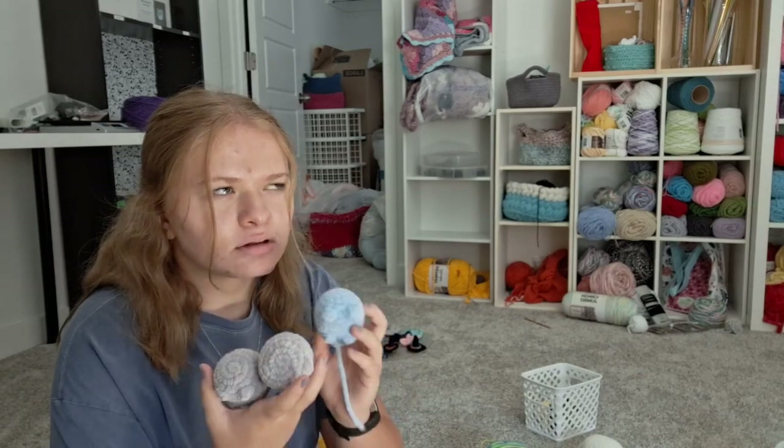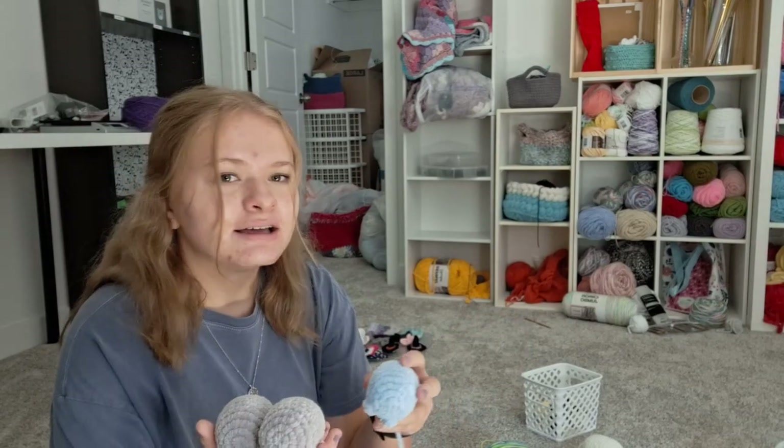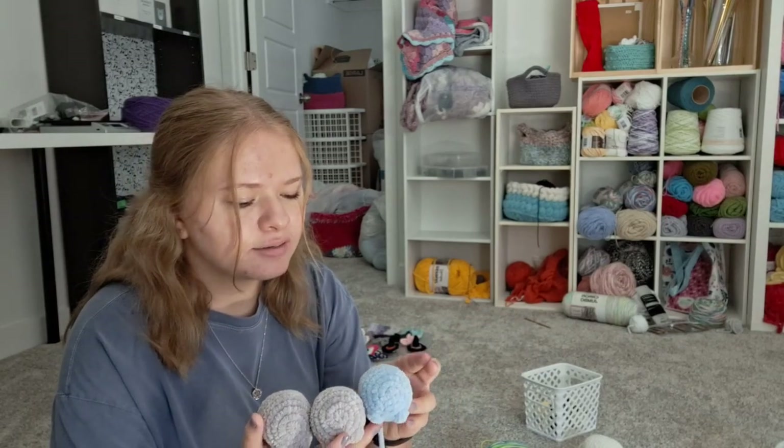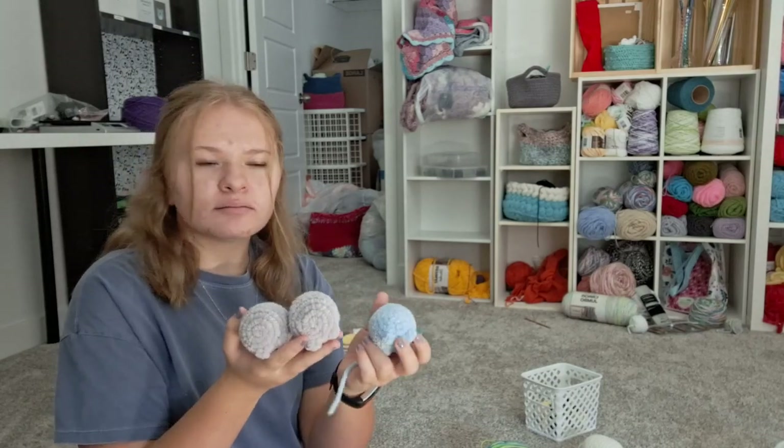It's kind of ironic because they sell well for me at my Etsy shop — I just shipped one out actually. So I'm not a hundred percent sure if I'll finish these, maybe one of them, but we'll see.